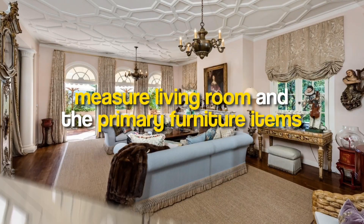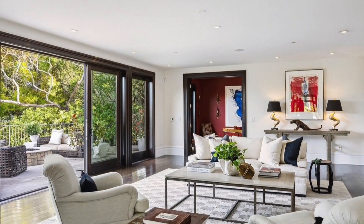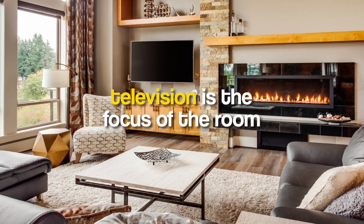Here's how to fix it: before shopping, measure your living room and the primary furniture items. Ideally, the rug you choose should be large enough to accommodate the essential furniture items on top. This will define the living space and give it some structure.